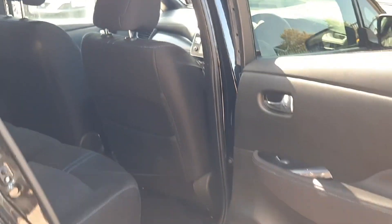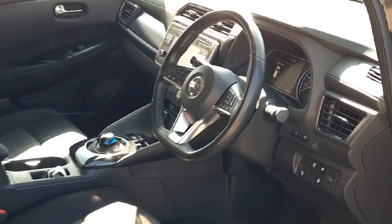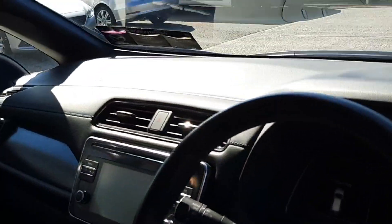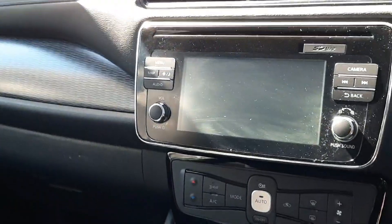There are ISOFIX anchor points for the children, window locks, door locks, chrome on the door handles, and seat back pockets as well. Wide opening doors make for easy access and egress — really practical.